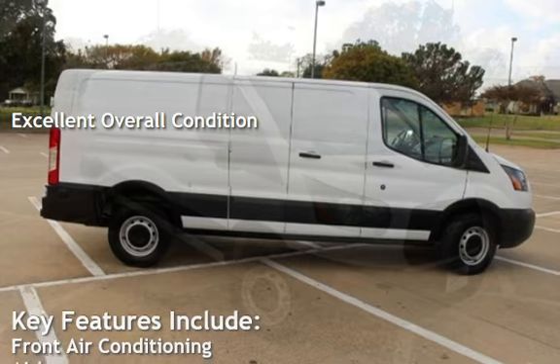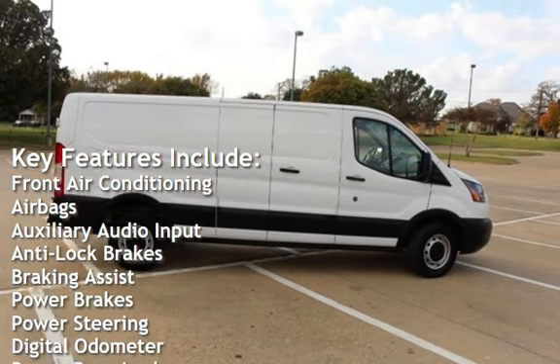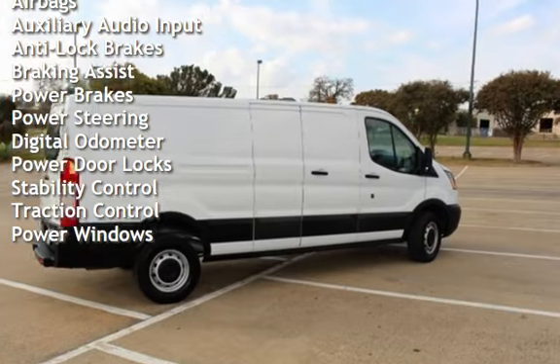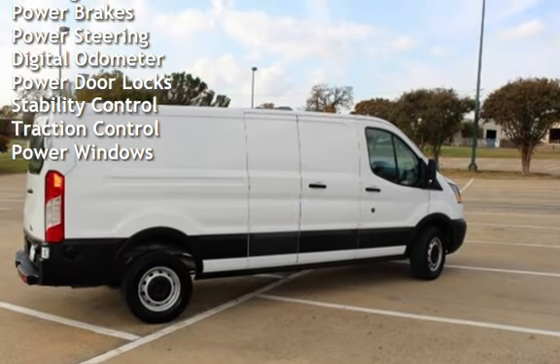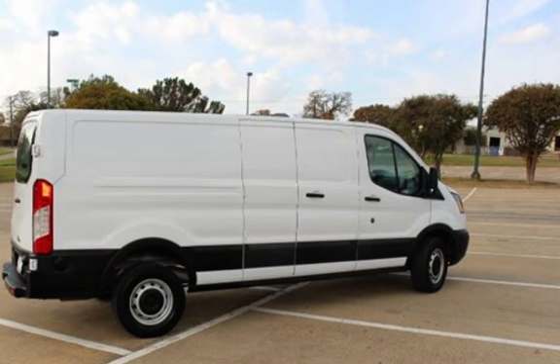Key features include front air conditioning, airbags, auxiliary audio input, anti-lock brakes, braking assist, power brakes, power steering, digital odometer, power door locks, stability control, traction control, and power windows.